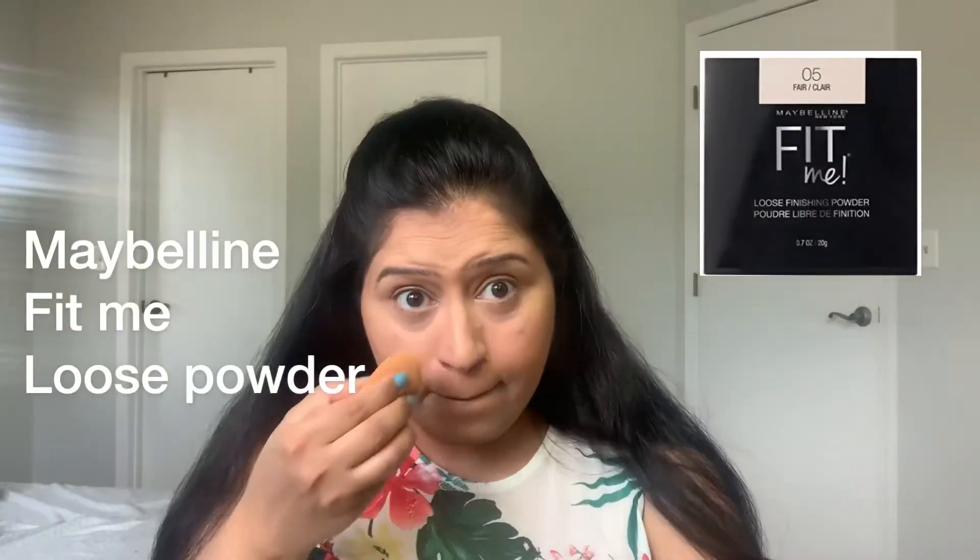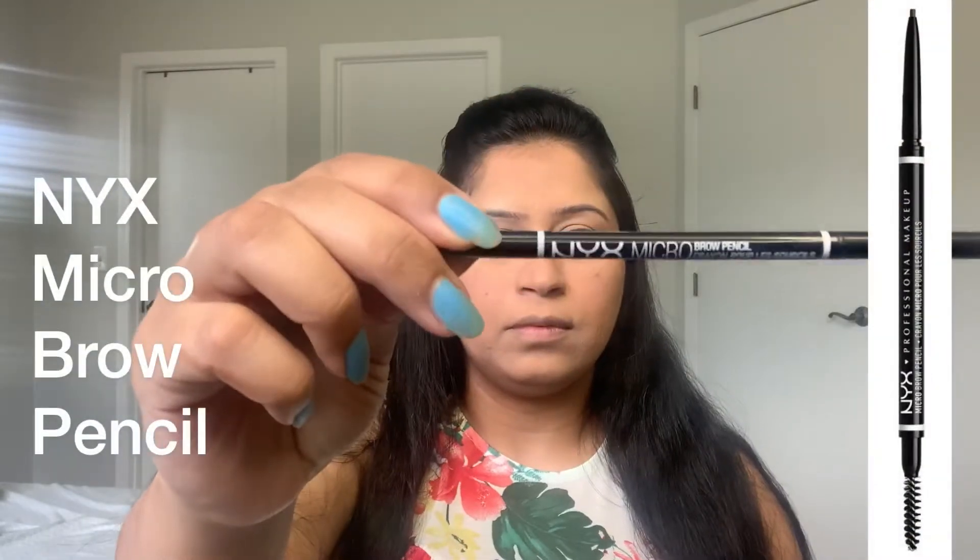Then I am using my Maybelline Fit Me loose powder to set my concealer and foundation into place. This is one of my favorite powders to use and it has a bit of coverage as well. Then I am using my NYX Micro Brow Pencil to fill in my brows.